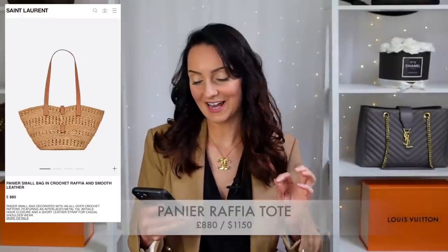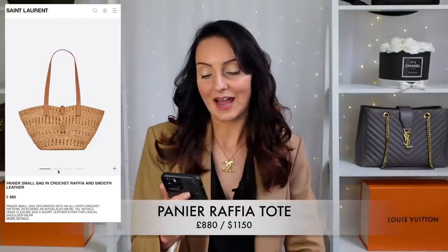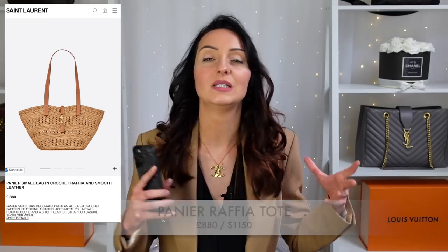The fourth bag is the Pan Air Bag at £880 — it has major summer vibes. Made from crochet raffia and smooth leather, I can just imagine this with a white flowing dress walking along the beach. It has a really long shoulder strap so it's meant to be worn on the shoulder, with a YSL detail on the front in gold. The way the tan raffia and gold hardware work together is super beautiful. If you're in the market for a new summer or beach bag, I would definitely pick this one.